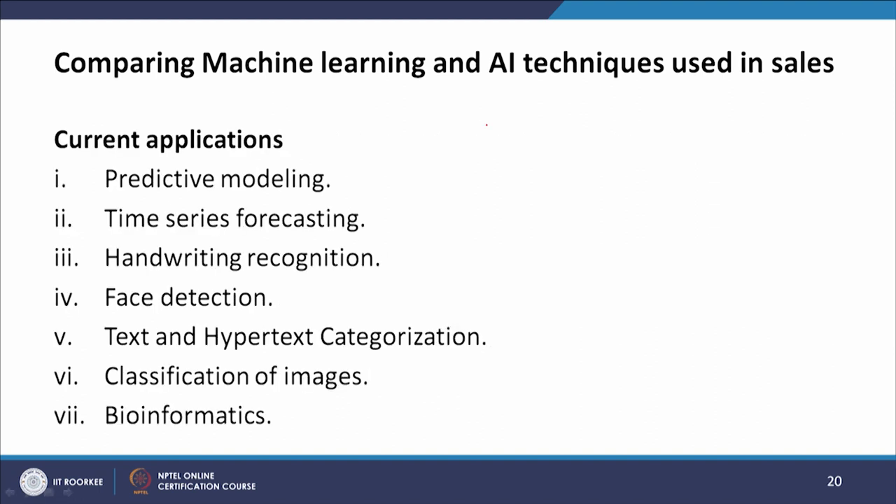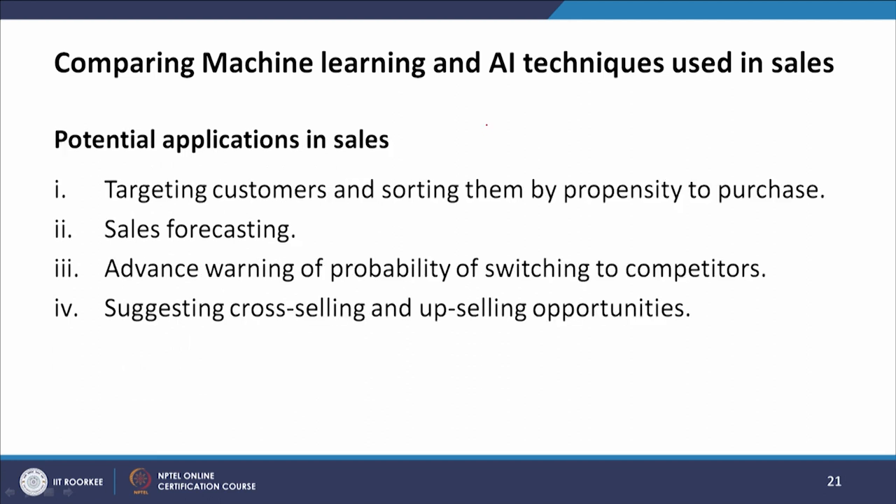Current applications of SVMs include predictive modeling, time series forecasting, handwriting recognition, face detection, text and hypertext categorization, image classification, and bioinformatics. Potential applications in sales include targeting customers and sorting them by propensity to purchase, sales forecasting, advance warning of the probability of switching to competitors, and suggesting cross-selling and upselling opportunities.